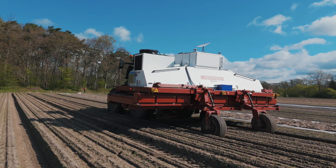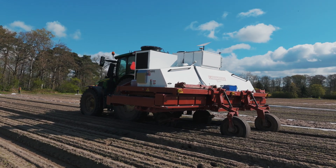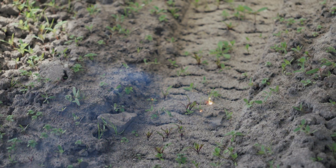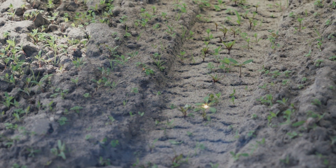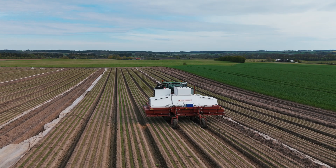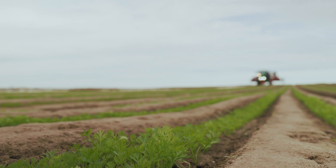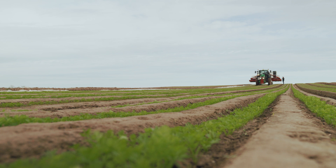We have looked at a lot of different machines to solve the issue with the weeds, and the only one that has the capacity and efficiency we are looking for is Carbon Robotics. There have been some issues due to it being the first machine in Europe — we've had to work on the weeding model — but we've had really good support from the support team, and we're standing with a machine that's delivering what we expected when we bought it after six weeks' work, which is a little bit impressive when you see what climate it's coming from and coming to Europe.